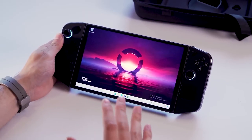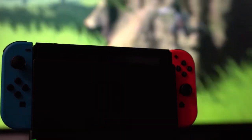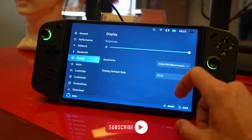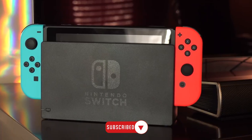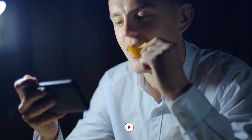Lenovo has just stepped into the handheld console arena with the all-new Lenovo Legion Go, and we're here to break down the epic battle between it and the Nintendo Switch. These two gaming giants offer a world of choices, and we're about to dive deep into what sets them apart. So without further ado, let's kick off this ultimate comparison.